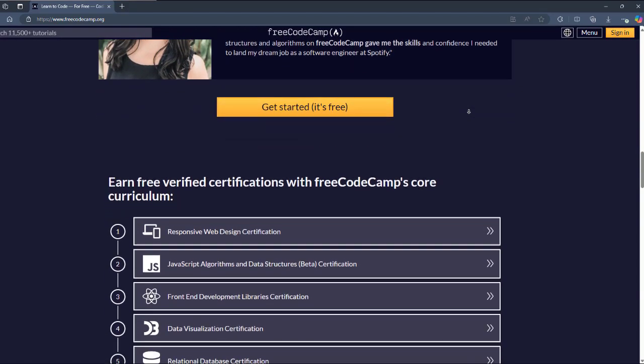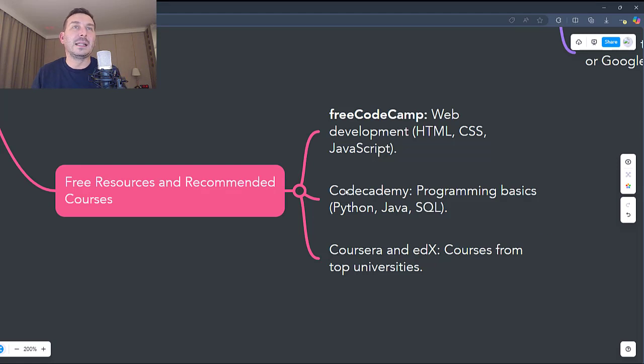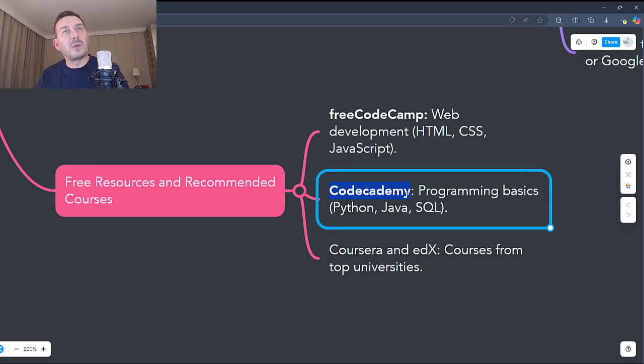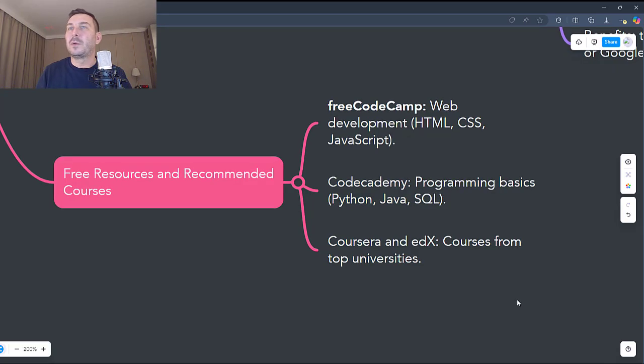To get started, just visit FreeCodeCamp and choose one of the learning tracks, such as responsive web design or JavaScript algorithms. The second resource is CodeAcademy, which is great to learn basic programming. CodeAcademy offers interactive lessons that allow you to learn programming by writing code directly in your browser — ideal for those who prefer a hands-on approach. You can learn programming basics in Python, Java, C++, or SQL, front-end and back-end web development, and the fundamentals of data analytics and data science. It offers both free courses and premium options for advanced features such as projects and certifications, and it's ideal for those who want to explore several programming languages before choosing a specific domain.